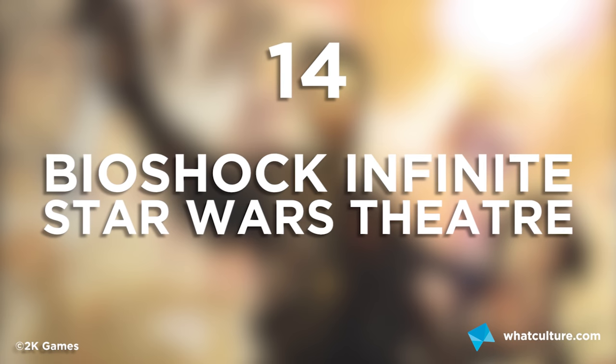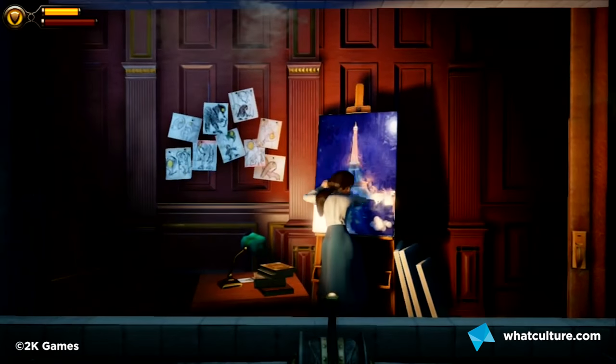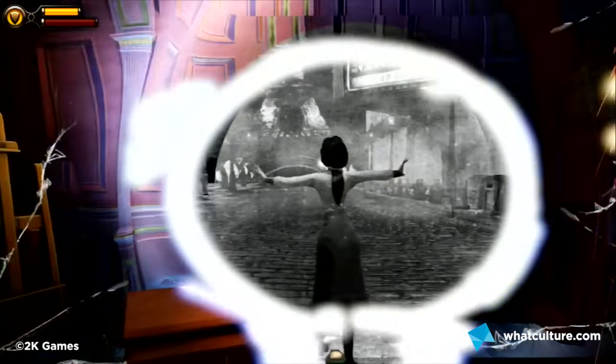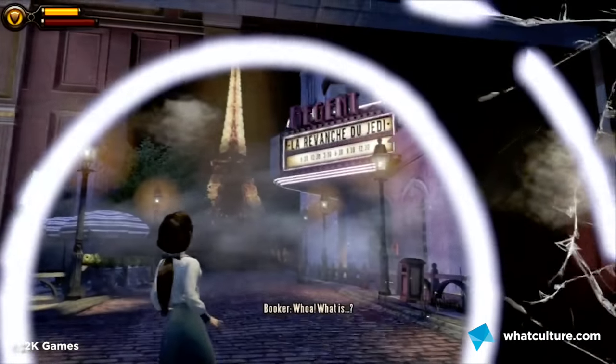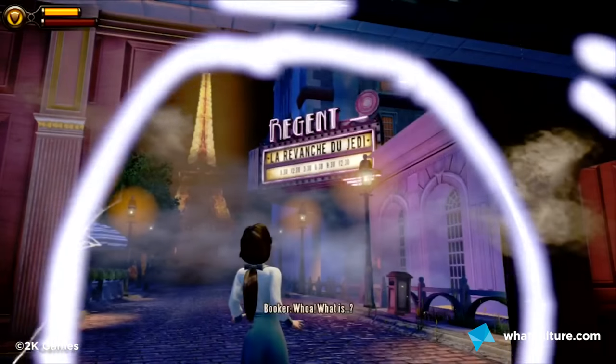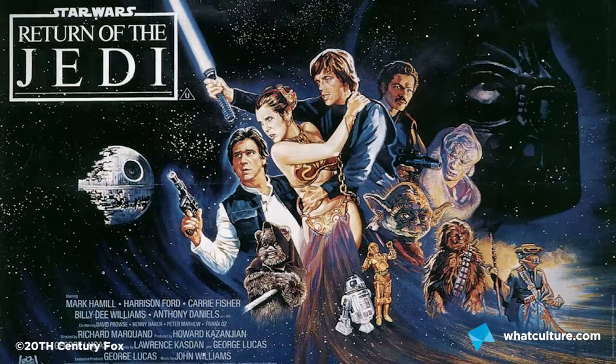Number 14: Bioshock Infinite's Star Wars Theatre. When you meet Elizabeth from Monument Island, she begins experimenting with her tearing ability to see through time and space. One of the tears she opens appears to be in 1980s France, and the theatre can be seen playing 'Les Revanches du Jedi' — a nod to the working title for George Lucas' film that would eventually become Return of the Jedi.